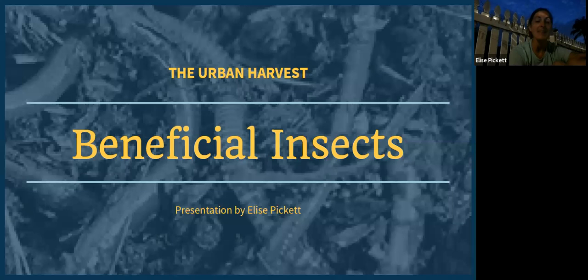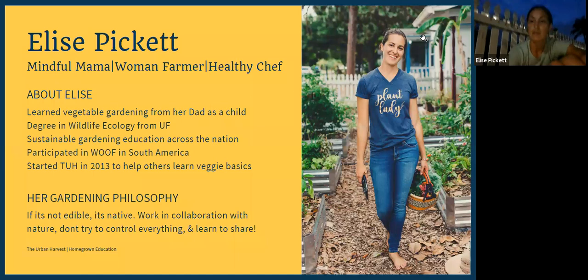Tonight we are going to be talking about beneficial insects in the Florida vegetable garden. This is a really important concept in organic and sustainable gardening, and it can be a little bit confusing or frustrating because in the beginning it can be difficult to realize what is good and what is bad. So we're going to be going through that tonight so that hopefully you have a really good understanding of the main pests.